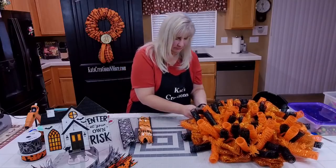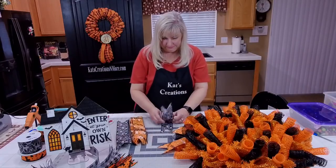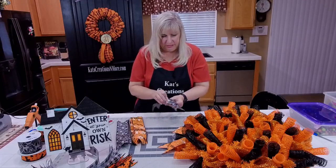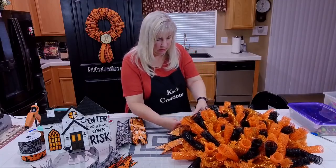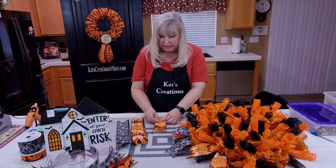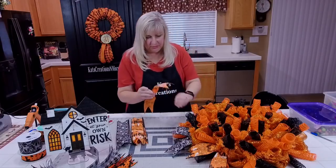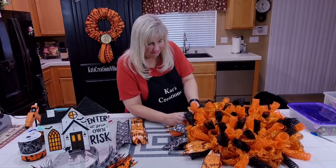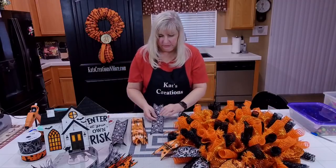I'm going to alternate colors, just to kind of trim out the outside pieces. I love this black — it reminds me of the Haunted Mansion at Disneyland, like the wallpaper they would have. I'm just taking those and placing them inside and then pulling the tails to the outsides. Pinch them in the middle, place them inside your tensile tie, give them a twist, and pull them to the outside so they frame it really nicely.